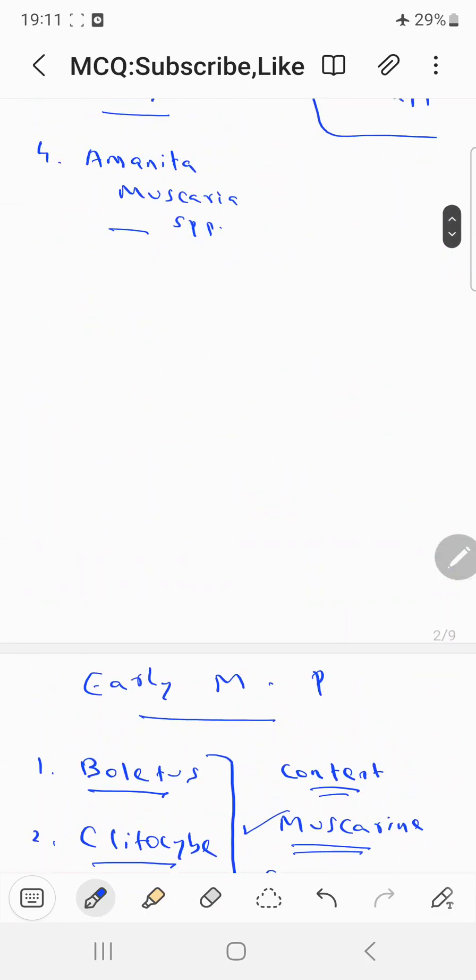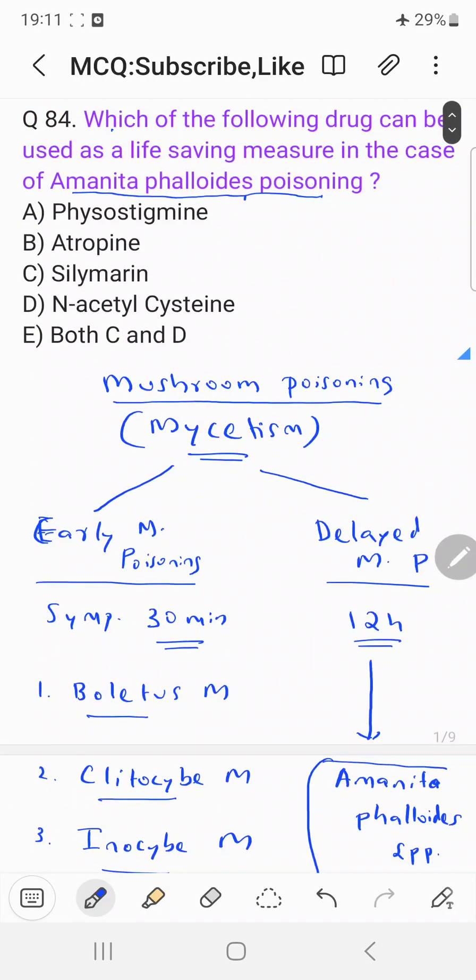Coming back to the question — which drug can be used as a life-saving measure in Amanita phalloides poisoning? Using the mnemonic PSC, the correct answer is E choice — both C and D — that is, silimarin and N-acetylcysteine. Thank you.